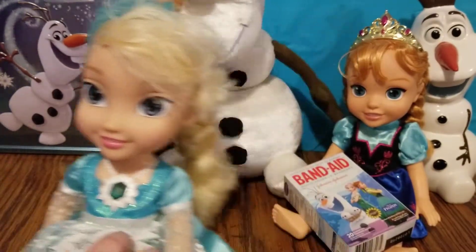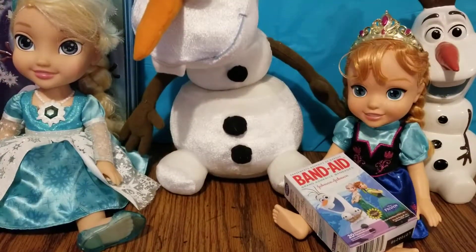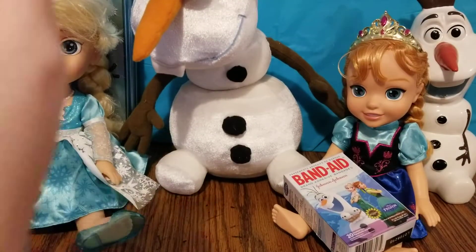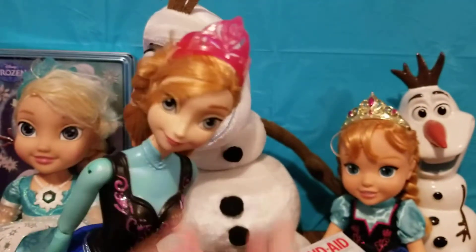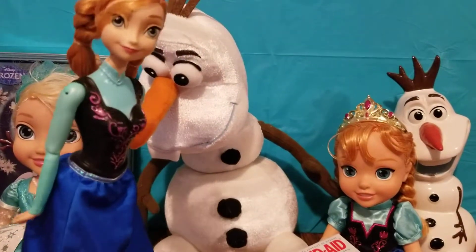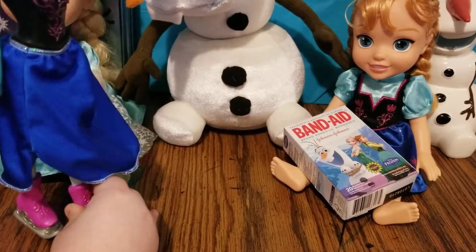These are one of my favorites — these dolls can actually skate! You can make them skate. Let's see her feet. What you do is hold her and pull her and she'll skate — watch her feet!